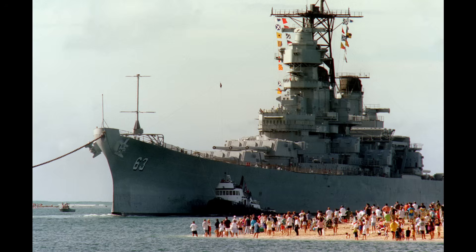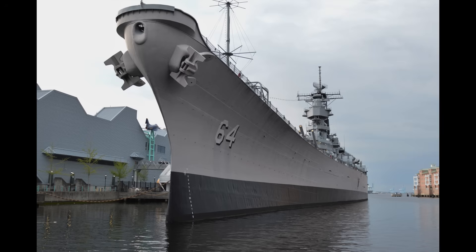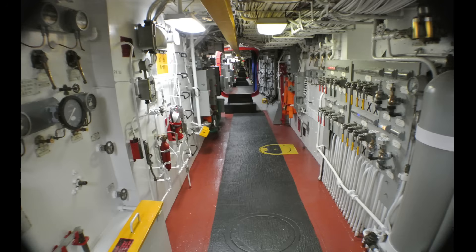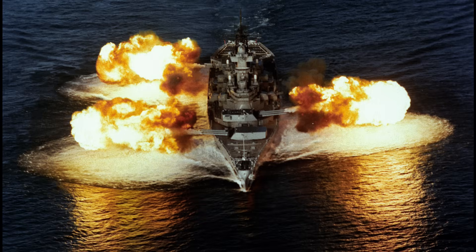Despite their obsolescence in modern naval doctrine, the Iowa-class battleships remain culturally and historically significant. Their combat records from World War II through Korea, Vietnam, and the Gulf War, combined with their symbolic association with American naval power, have ensured their preservation as museum ships. The Iowa is displayed in San Pedro, California; the New Jersey in Camden, New Jersey; the Missouri at Pearl Harbor, Hawaii; and the Wisconsin at Nauticus in Norfolk, Virginia. Each serves as a tangible reminder of the evolution of naval warfare — the transition from gun-based battleships to carrier- and missile-based warships — and of the enduring appeal of iconic dreadnoughts in both public imagination and military history.